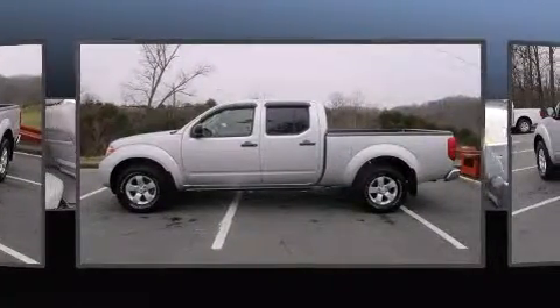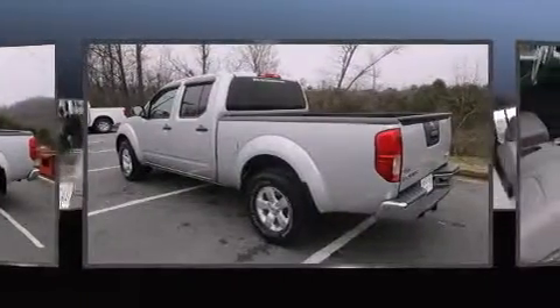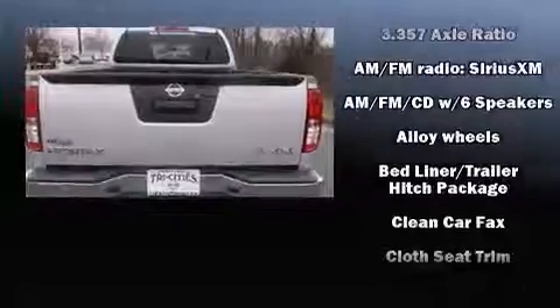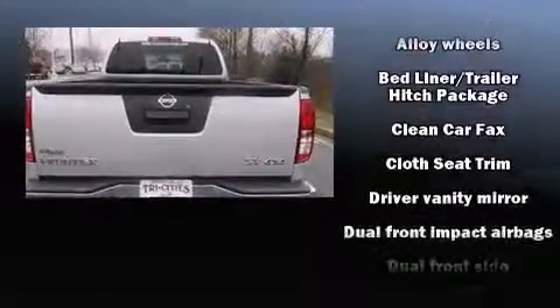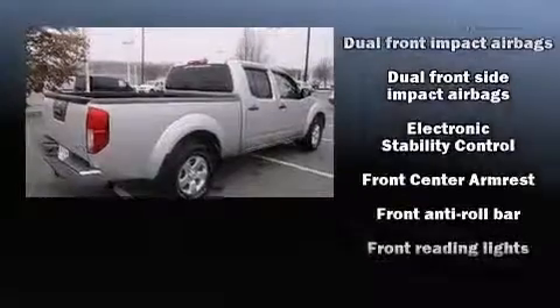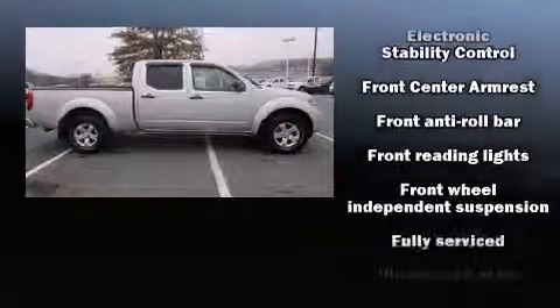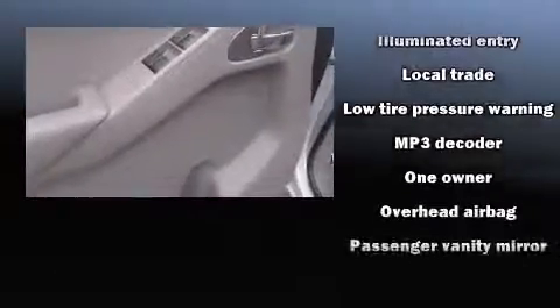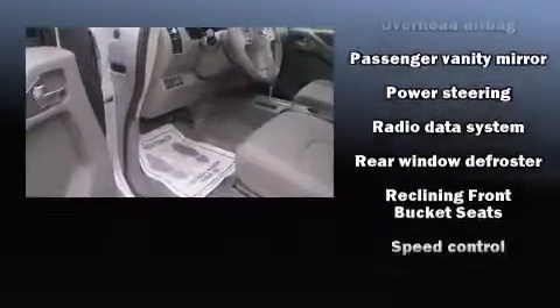It features an automatic transmission, four-wheel drive, and a four-liter six-cylinder engine. Nissan prioritized comfort and style by including a tachometer, variably intermittent wipers, a rear-step bumper, and much more. Audio features include a CD player with AM-FM radio and six well-positioned speakers.